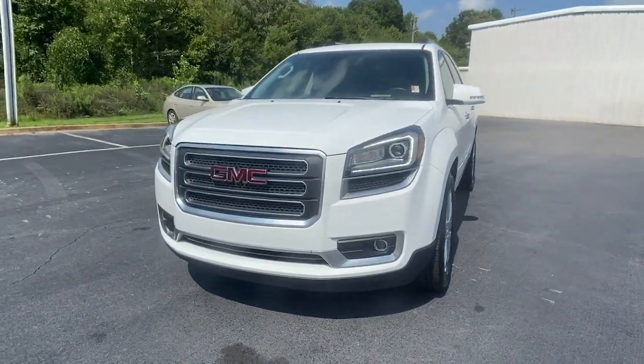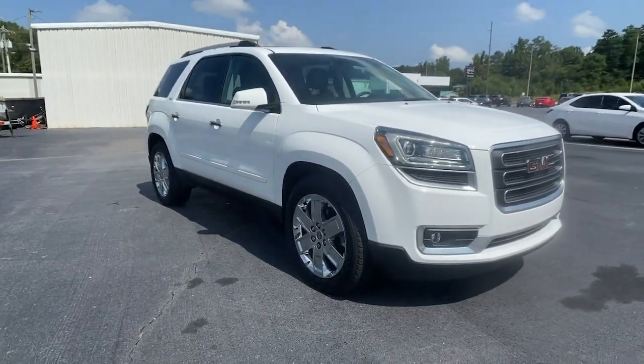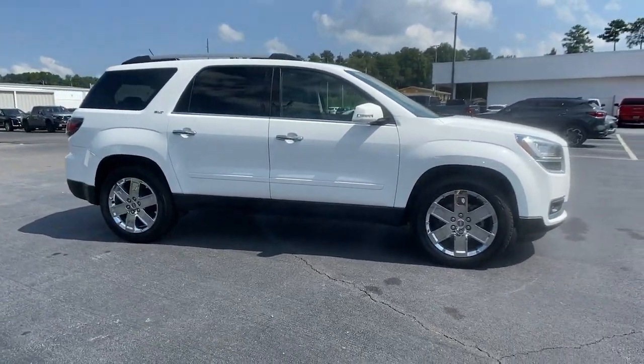You just found the 2017 GMC Acadia. With less than 60,000 miles on the odometer, this vehicle provides excellent value.